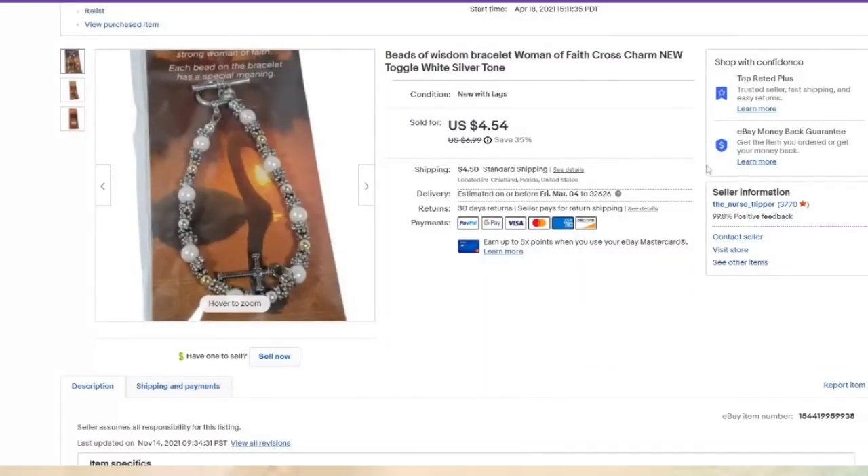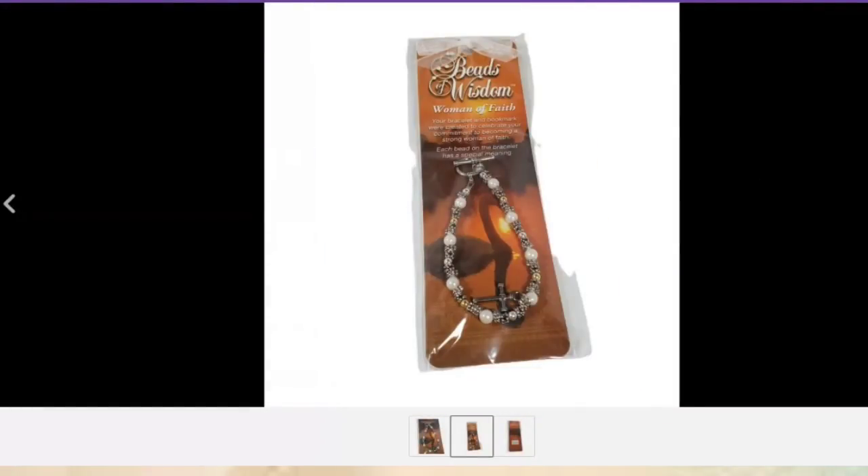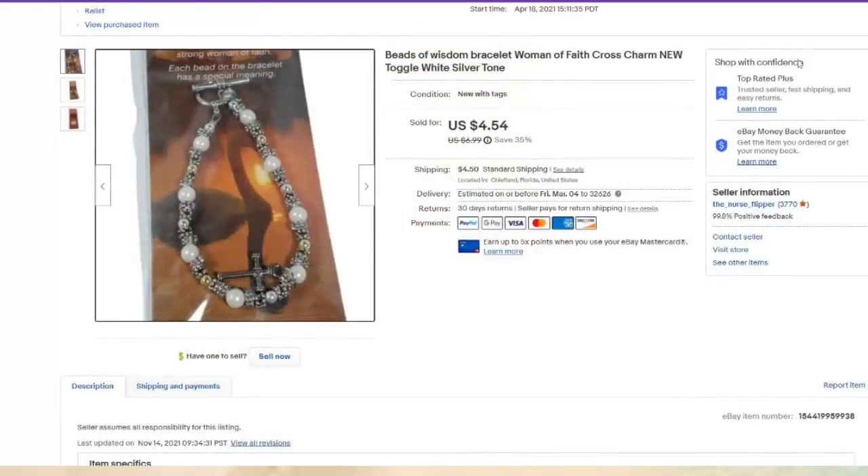This one I got in a big lot — less than 50 cents in, about a $3.50 profit. It was listed in April and took almost a year to sell. But with these lots I'm normally in profit really fast. This was just a little bracelet in a package — not something I would ever pick up by itself, but when I get it in a lot, I want to get the most out of those lots.